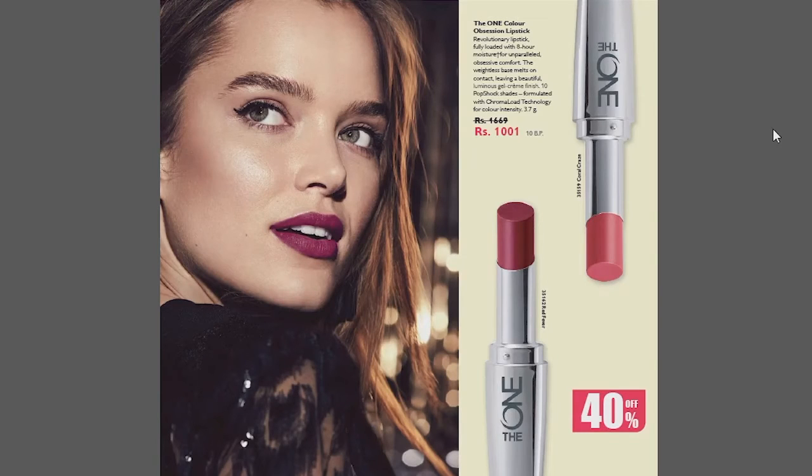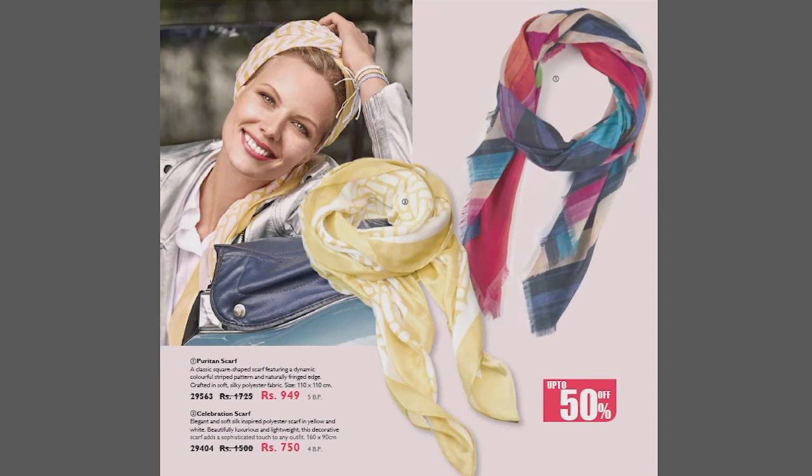Next, we have The One Color Obsession. We have two shades: Red Fever and Coral Craze. Both shades are very good and it is Rs.1,001. Note that this is a chemical product.